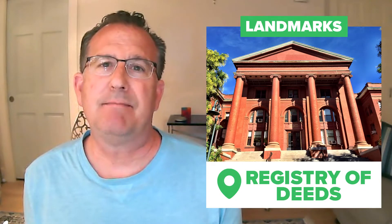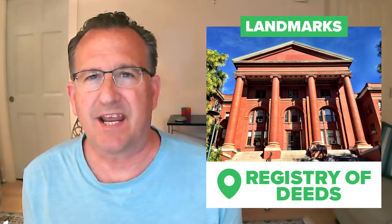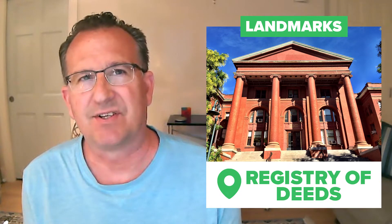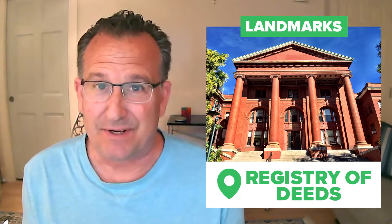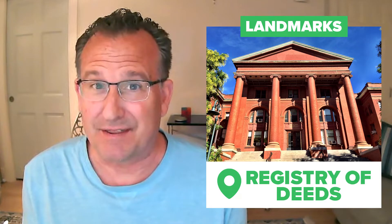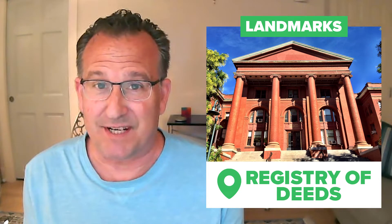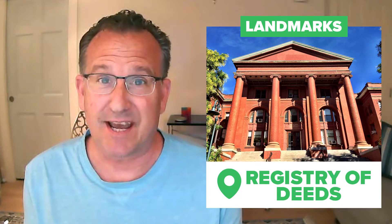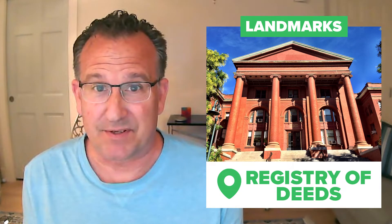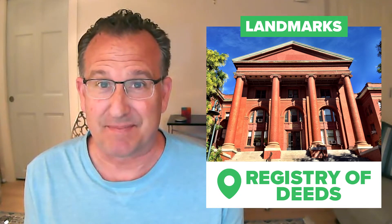Another landmark in East Cambridge is the Middlesex South Registry of Deeds, which locals call the Cambridge Registry of Deeds. It's at 208 Cambridge Street, distinguished by its neoclassical brick columns that tower over the block. You enter via a door underneath the steps and go through security. Over the years as a real estate agent, I've attended many closings here. Since all sales are recorded at the registry, it's often convenient for buyers, sellers, and their attorneys to gather in the great room under the rotunda to pass papers and record the sale.